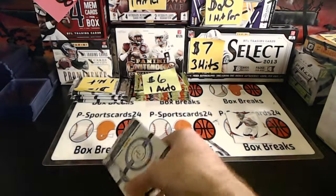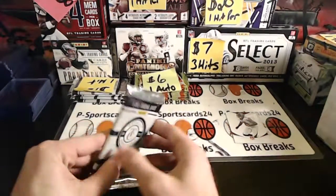All right, Mario. Good luck, man. Two packs of Totally Certified for you — two and five. Let's see what we got.